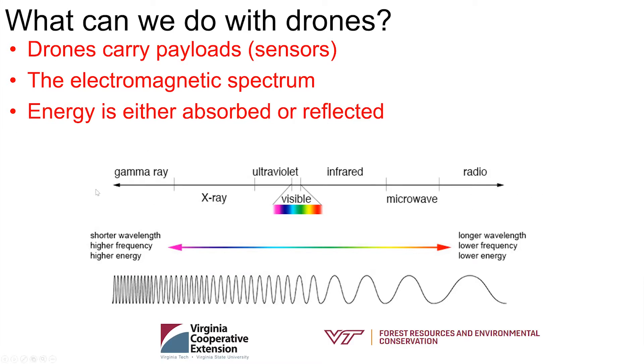There's important data happening out in the infrared area that we can't see with our eyes. Drones enable us to collect data in these other wavelengths, and the software can visualize it for us. The sun's energy comes down through the atmosphere — shorter wavelengths reflect back into space, while visible blue, green, red, and some infrared wavelengths make it through. Once those reach a tree, they're either absorbed or reflected, and our sensors measure what's reflected.